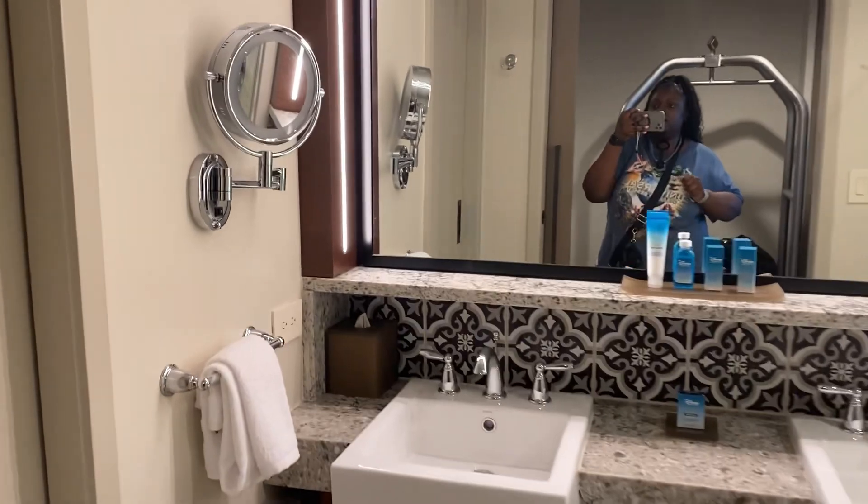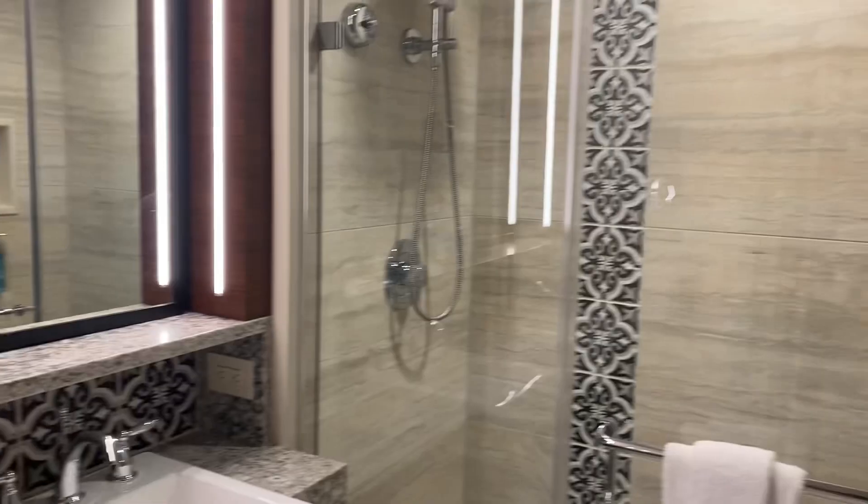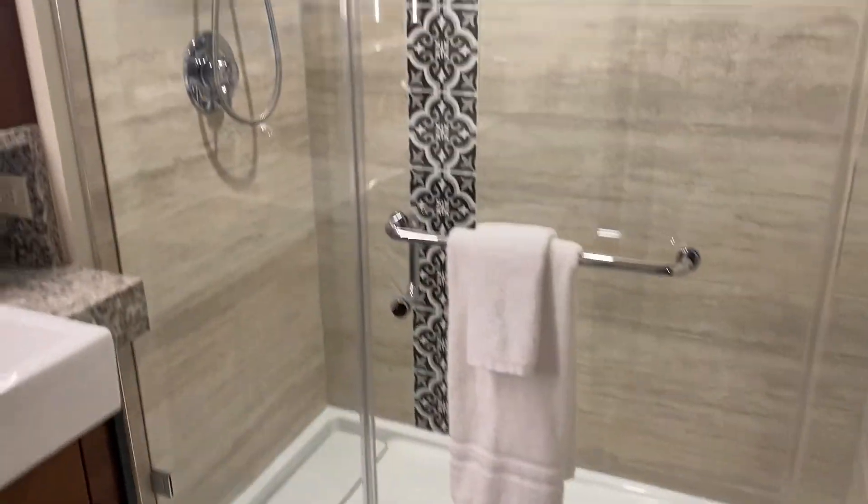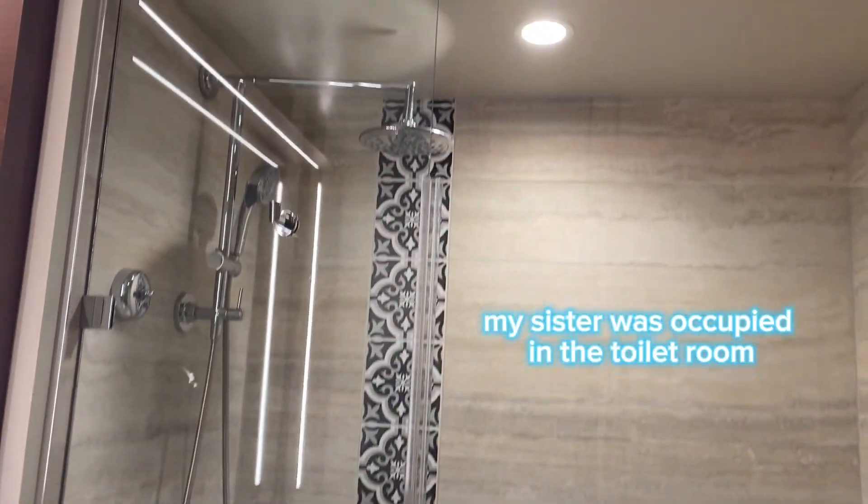Double sinks, a mirror — guys look at that, it's so beautiful. Okay, this is one bathroom, so I'll show you guys that later.